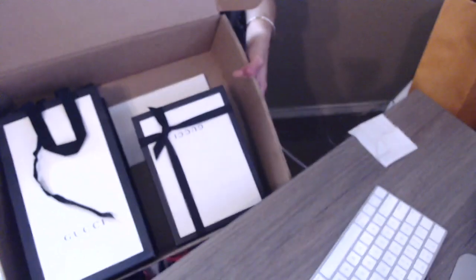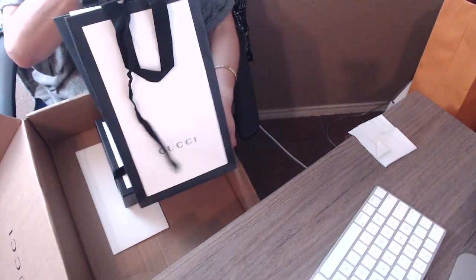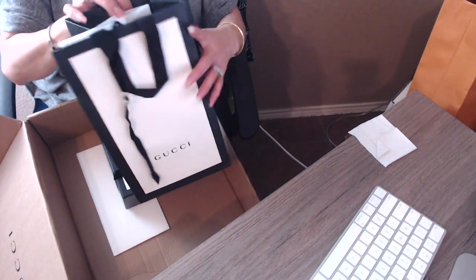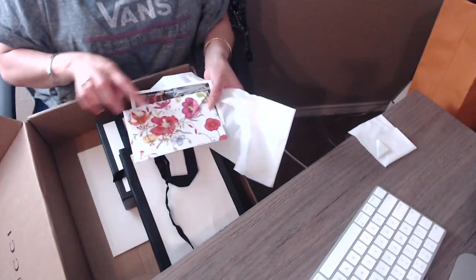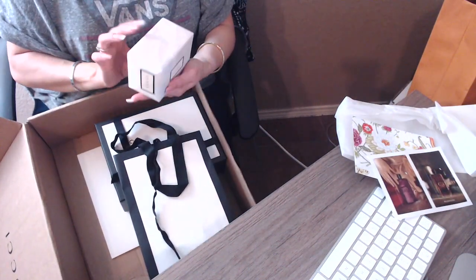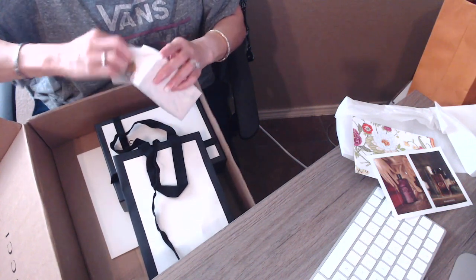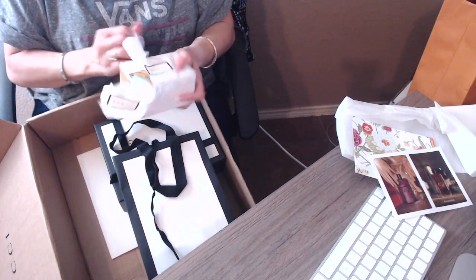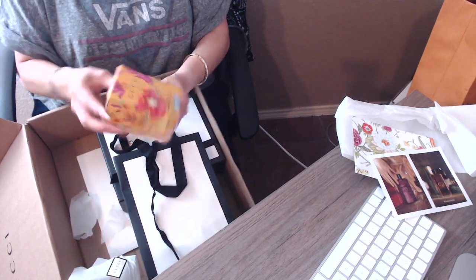These are the two items I purchased. The first item I purchased is this one, and they send you little bags for each individual item you purchase. It comes wrapped really nicely, and I'm assuming these are fragrance testers to see if you like them. Yes, it is a fragrance — and this is what I got: Gucci Flora.